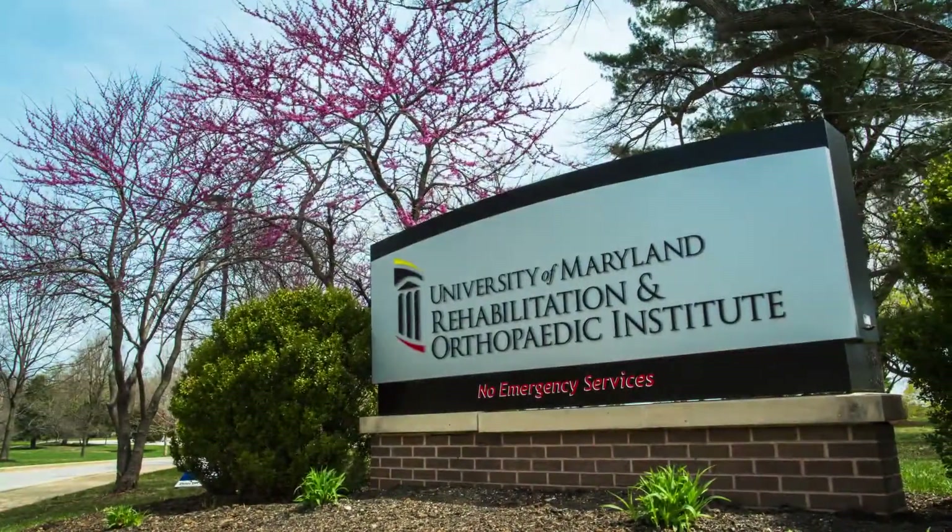At the University of Maryland Rehabilitation and Orthopedic Institute, we provide both inpatient and outpatient rehabilitation services for folks with stroke, traumatic and acquired brain injury, spinal cord injury, other multiple traumas and amputations.